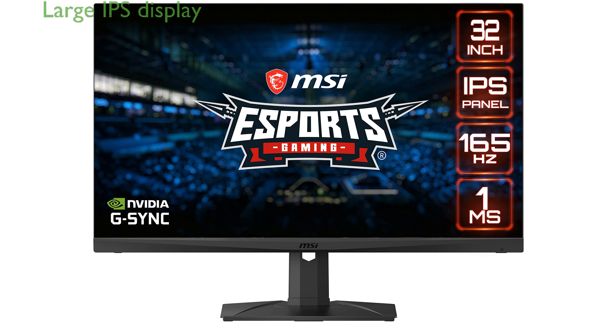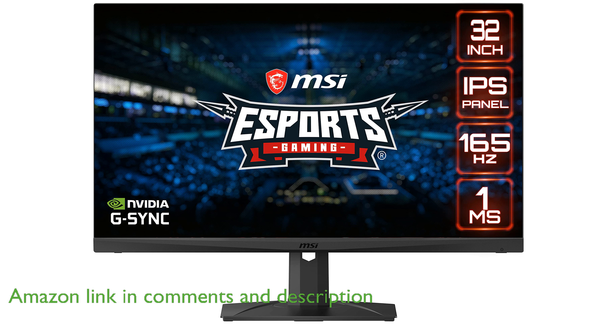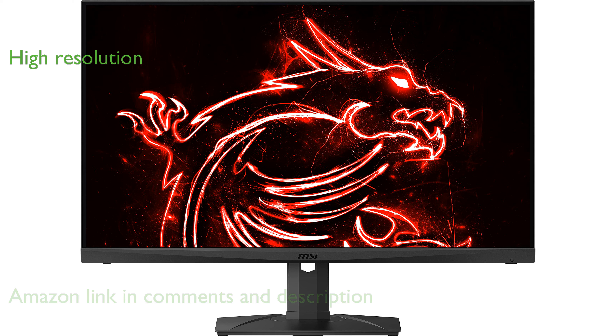The MSI MAG321QR Gaming Monitor offers a spacious 32-inch IPS display that enhances color accuracy and brightness for an immersive gaming experience. With a resolution of 2560 by 1440, this monitor provides detailed visuals that bring games to life.